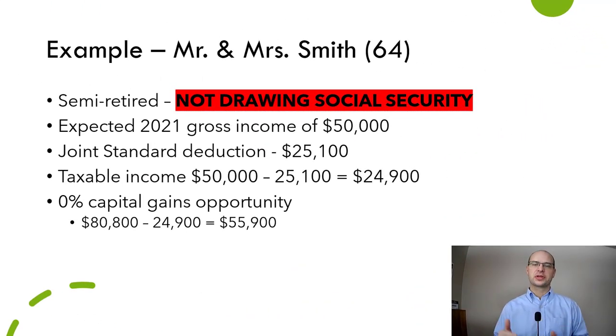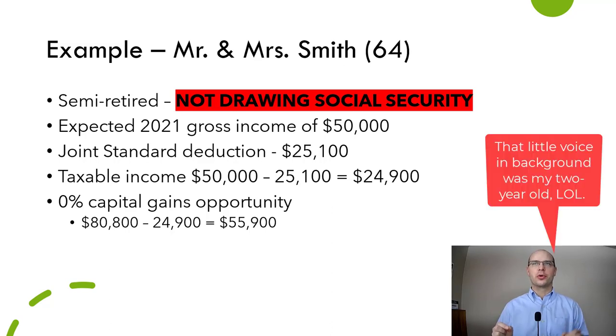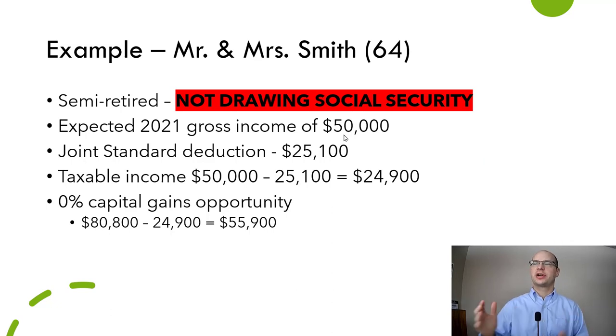Let's look at an example. Mr. and Mrs. Smith are 64. Important note: they're not drawing Social Security. If you're drawing Social Security, what we're talking about here still works — it's just a little more complicated due to the way Social Security is taxed. So it's not an insurmountable obstacle, but it's worth noting. Mr. and Mrs. Smith are partially retired, transitioning into full retirement. They're still going to earn about $50,000 this year. They're going to take the standard deduction, which means their taxable income is $50,000 minus the standard deduction, or $24,900.